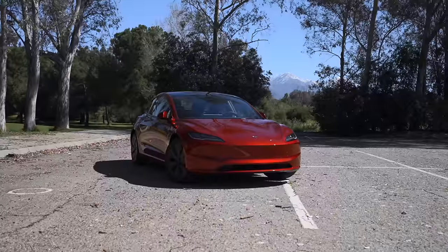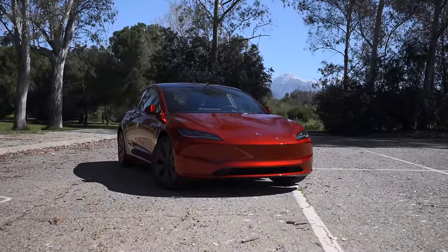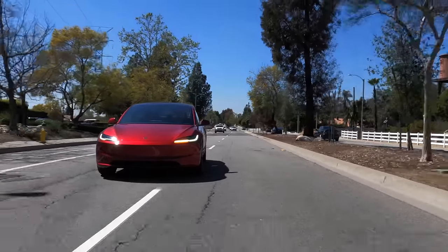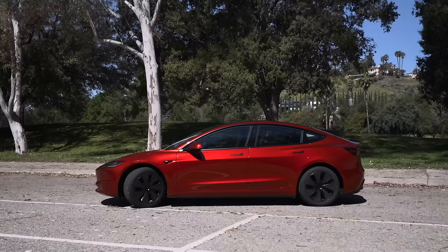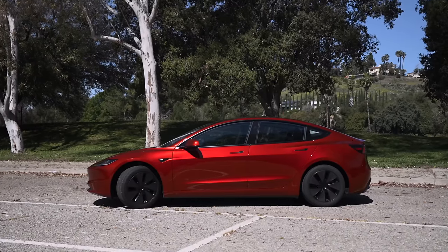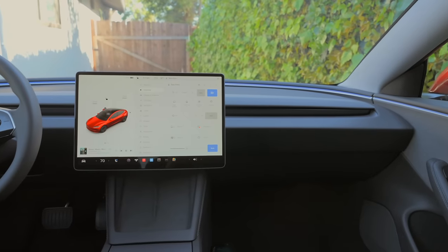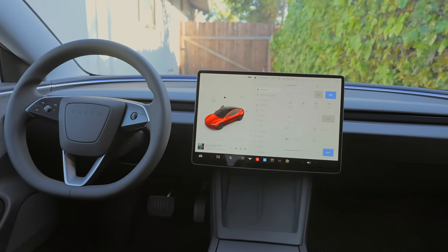First up today, with the new Model 3 — Tesla's most recent vehicle — we're seeing them go through all the growing pains again of bringing it up to scale. It's not as big an undertaking as the Cybertruck ramp, which is entirely new, but Model 3 production is definitely not where it was with the previous version. While many customers have taken delivery of their new Model 3s, a ton are facing delays that leave their delivery timelines up in the air, especially when it comes to certain options like the interior.